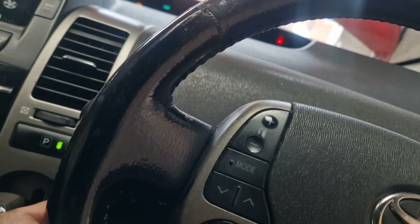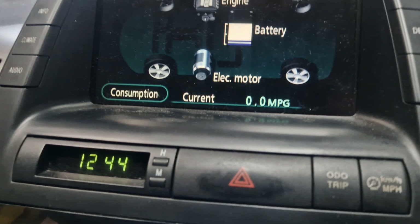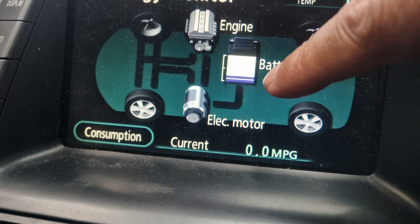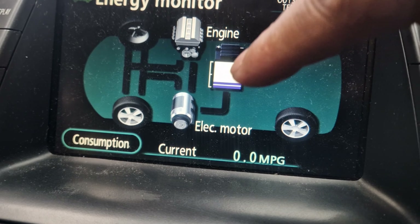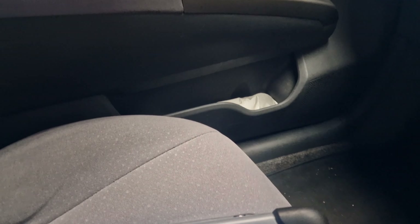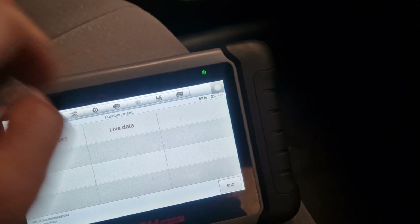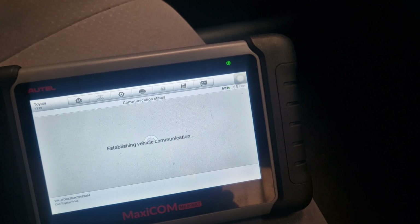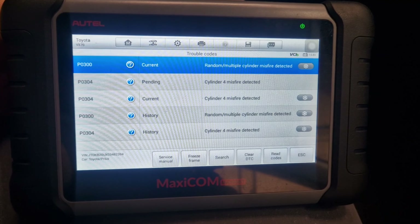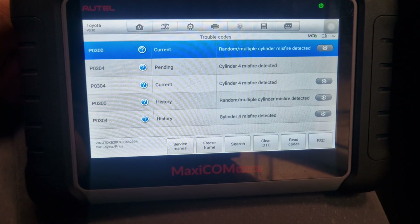I have turned the AC off and immediately the engine has turned off. I'm going to exit this live data and check if there are any further fault codes. The random multiple cylinder misfire is also registered here. I'm going to go to the transmission code.